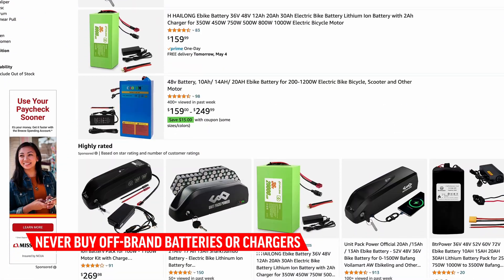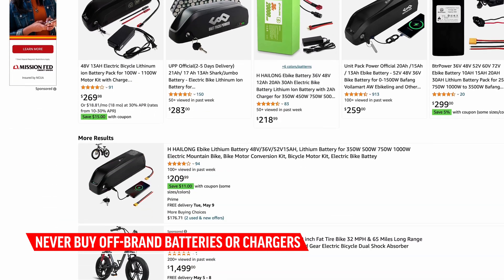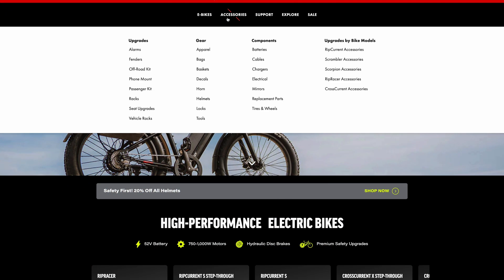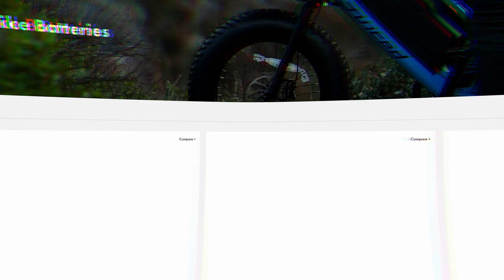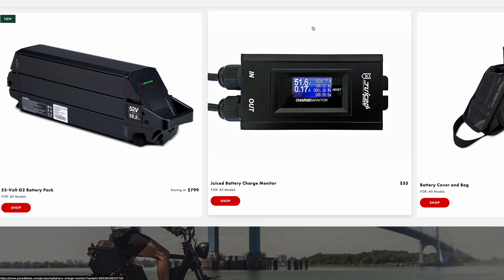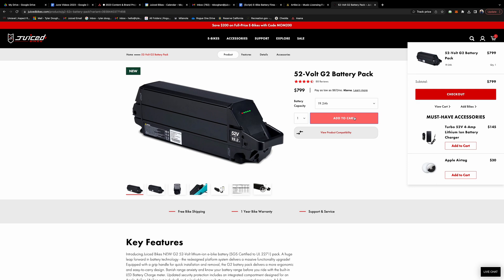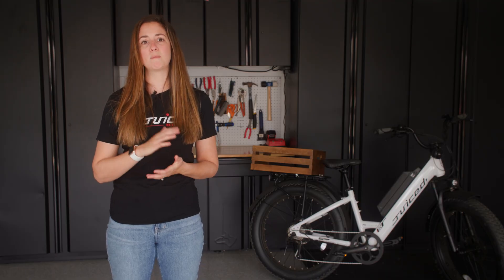The best thing you can do to ensure your safety is to never use an off-brand or aftermarket replacement battery or charger — I can't emphasize this enough. Buy your batteries and chargers directly from the same company you purchased your e-bike from, and not from a third-party retailer.